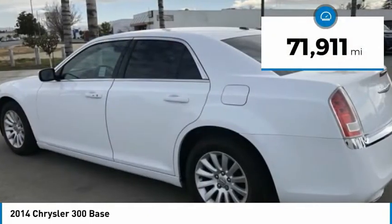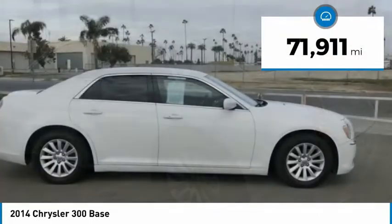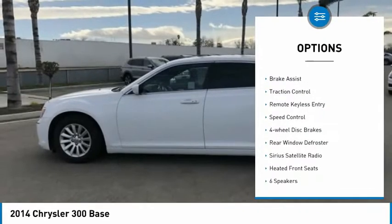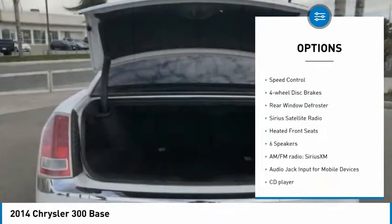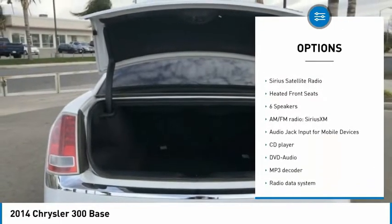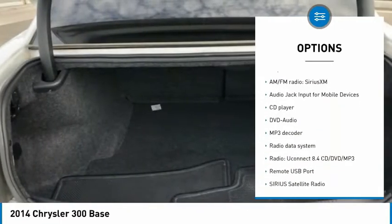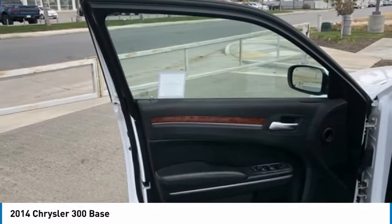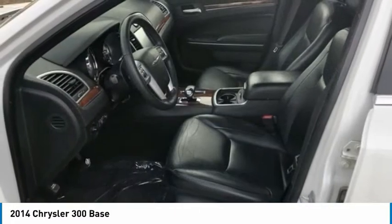This vehicle has less than 75,000 miles. Here are some of this vehicle's great options: electronic stability control, alloy wheels, brake assist, traction control, remote keyless entry, speed control, four-wheel disc brakes, rear window defroster, Sirius satellite radio, and heated front seats.